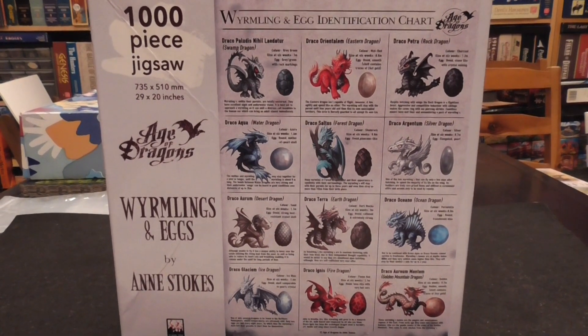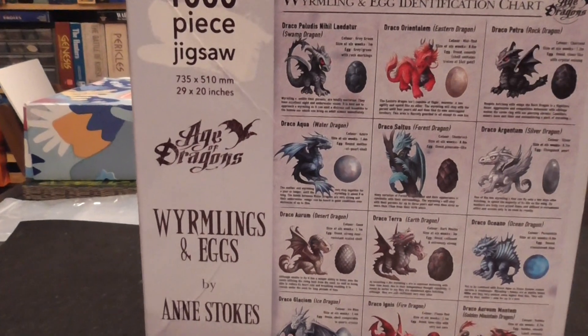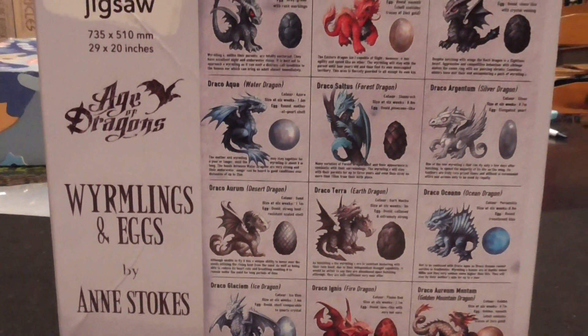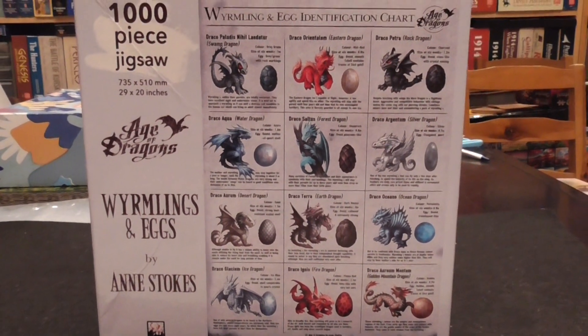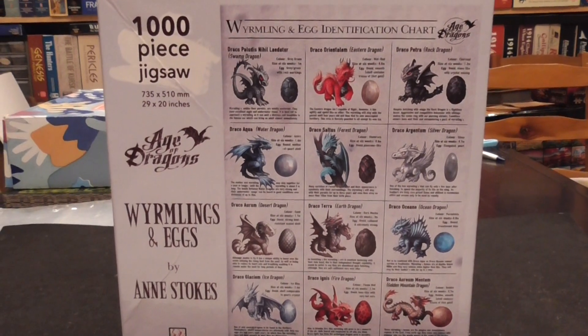In this episode of Diary of a Puzzle Gamer with Luca Wyrmlings — if that's how you pronounce it — and Eggs by Ann Stokes. This is a puzzle that I bought in my friendly local book and puzzle store, and it is a thousand pieces.